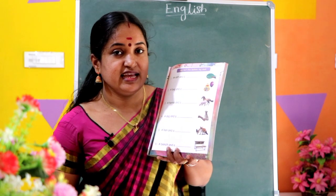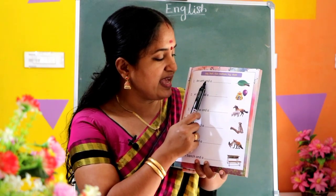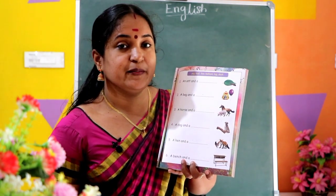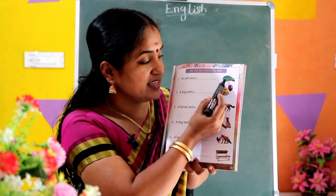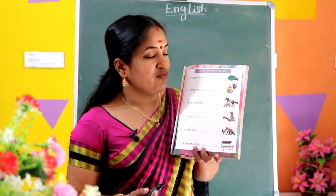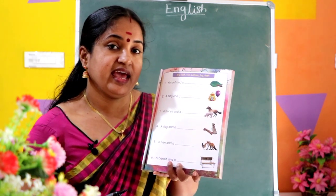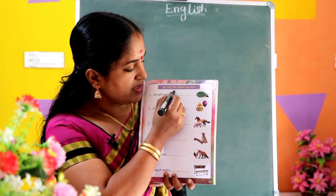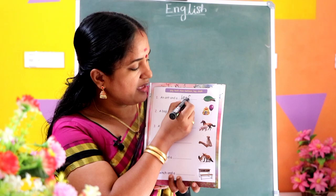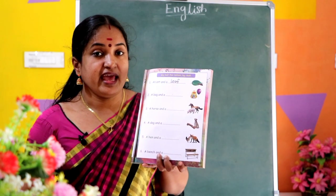Leaf, Ant. An ant and a dash — an ant and a leaf. What is the spelling of leaf? L-E-A-F, leaf. Right, spelling leaf: L-E-A-F, leaf.